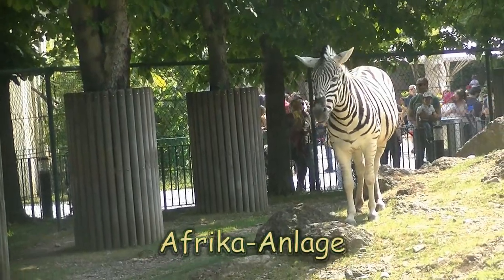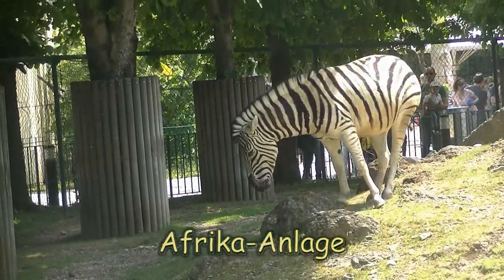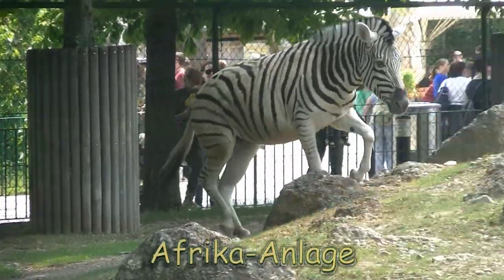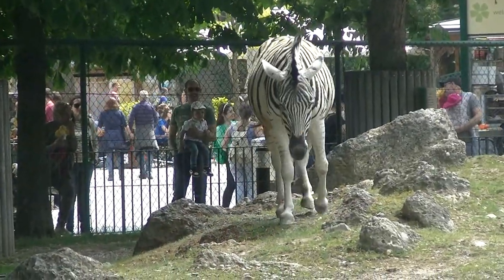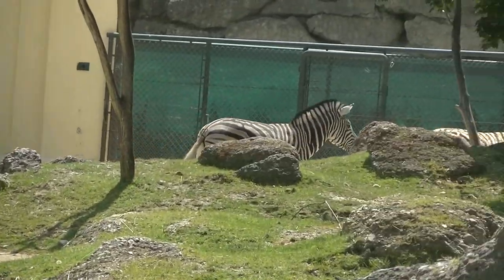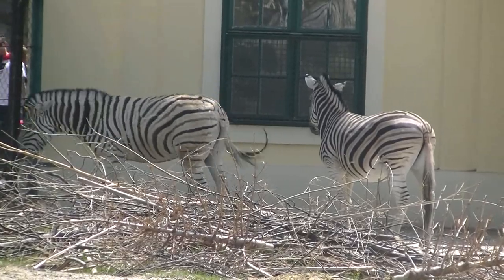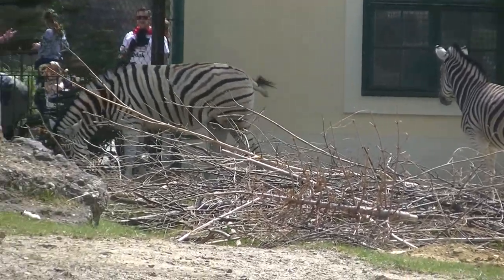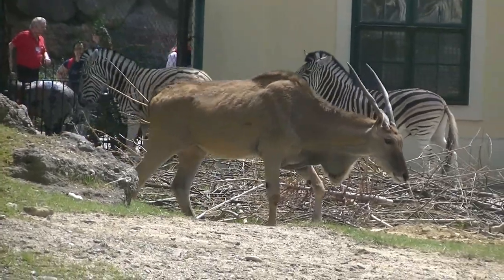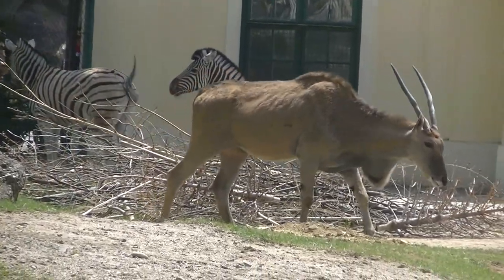In der Afrikaanlage, für die einige Gehege in Schönbrunn zusammengelegt wurden, begegnen wir zunächst einmal Zebras. Die Streifenmuster dienen übrigens der Erkennung untereinander. Und hier kommt eine Elen-Antilope ganz gemütlich ins Bild getrottet.